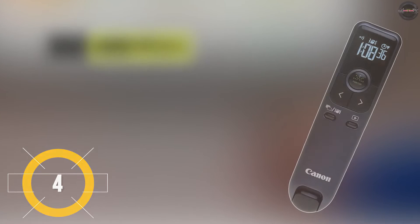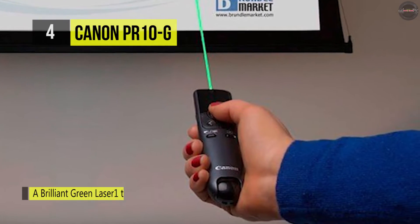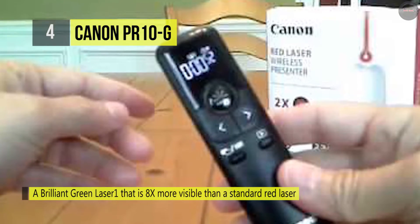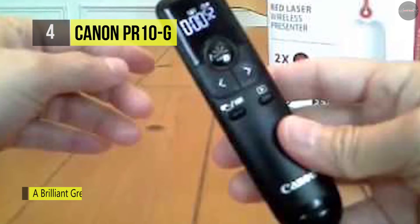The Canon PR10-G wireless presentation remote comes with a brilliant green laser that is eight times more visible than a standard red laser and will get the attention of your audience even on LCDs and in the brightest auditoriums. With up to a 100-foot range, you can move freely around the room and engage your audience for more significant impact.